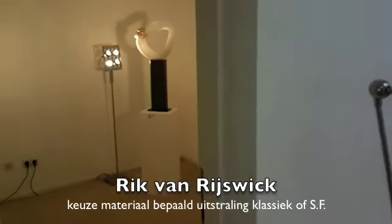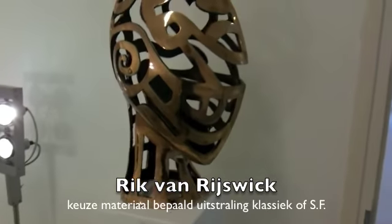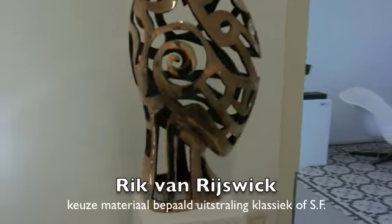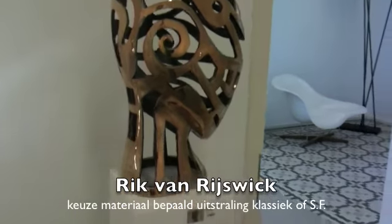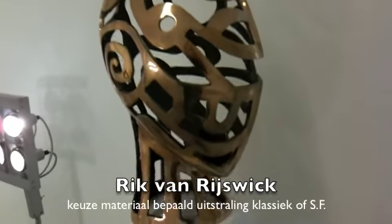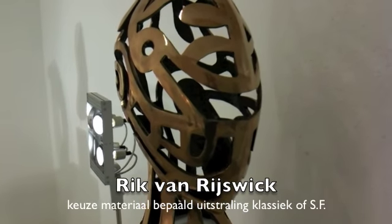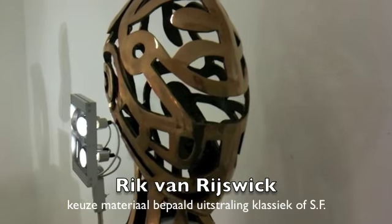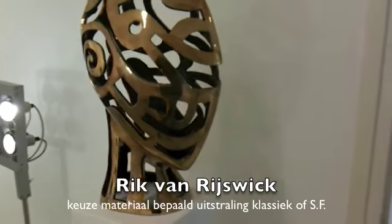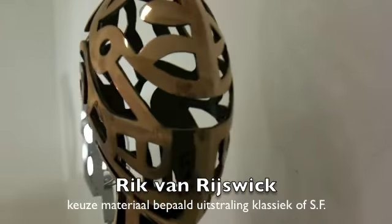Heel veel plezier. Even deze ook nog laten zien: Rick van Rijswijk, een Limburgse jonge kunstenaar. Het leuke hiervan is dat Rick is begonnen met hout en rubber — relatief goedkope materialen. Maar naarmate zijn succes groter werd, zie je — zoals met heel veel kunstenaars — dat hij ook duurdere materialen zich kan veroorloven. En dit is dan een bronzen hoofd. Door het materiaalgebruik verandert steeds weer de associatie: met hout was het meer klassiek, met rubber meer science fiction-achtig, en dit is weer brons. Het is maar net hoe de mensen het zelf bekijken — of het klassiek of juist super modern is.